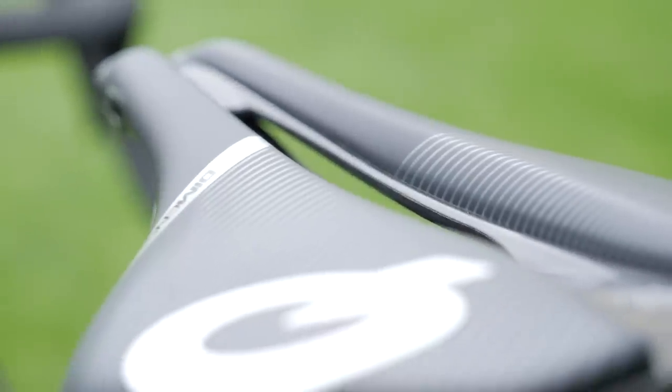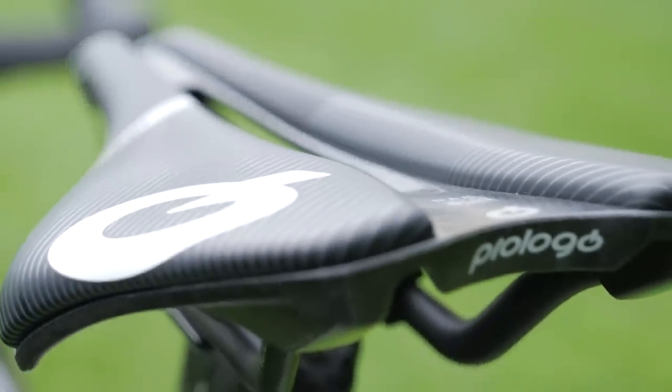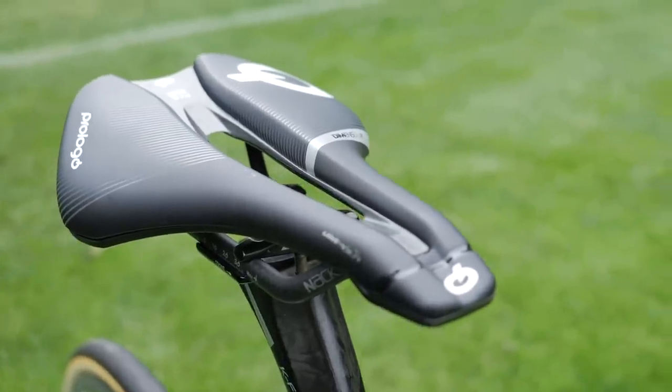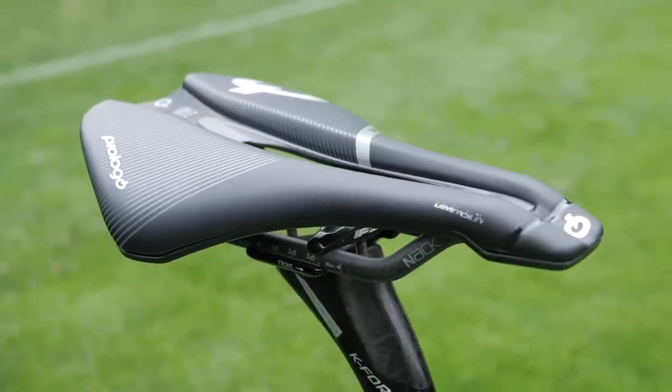Seating also comes from Prologo with the Dimension saddle, complete with NAC carbon rails. It also has a little cutout in the middle and is fitted on top of an FSA K4 seat post with extra FSA decals on it for maximum sponsor exposure.